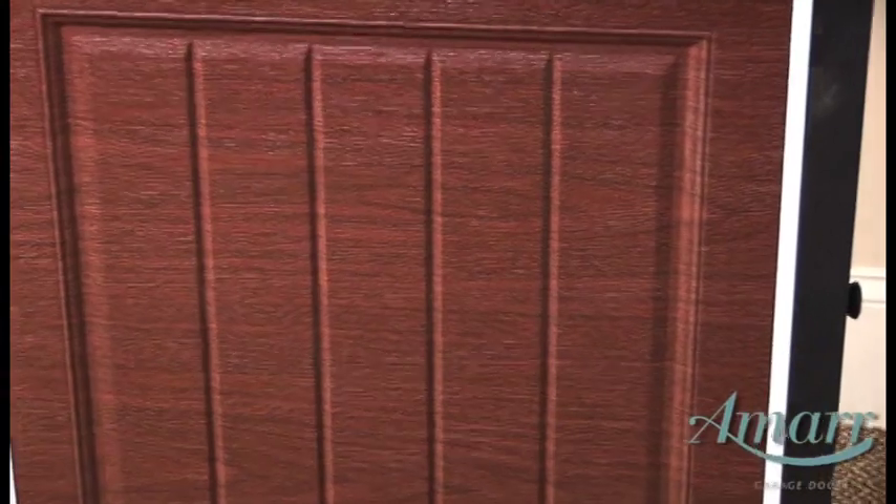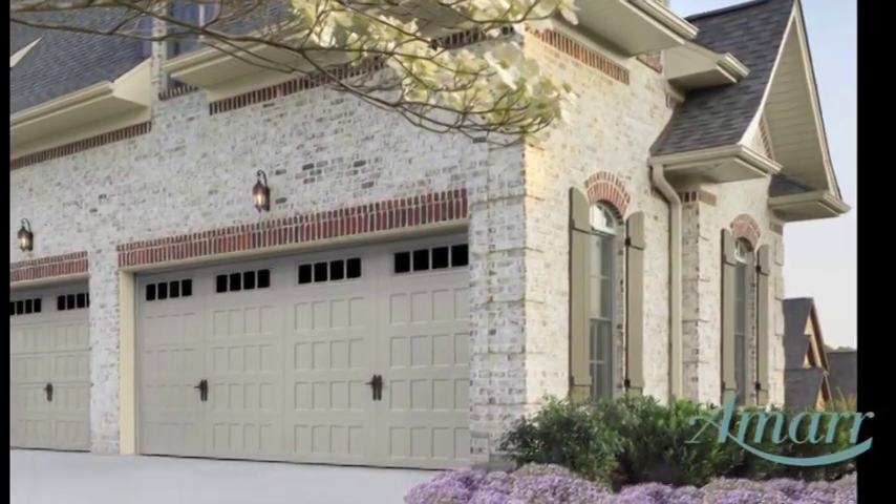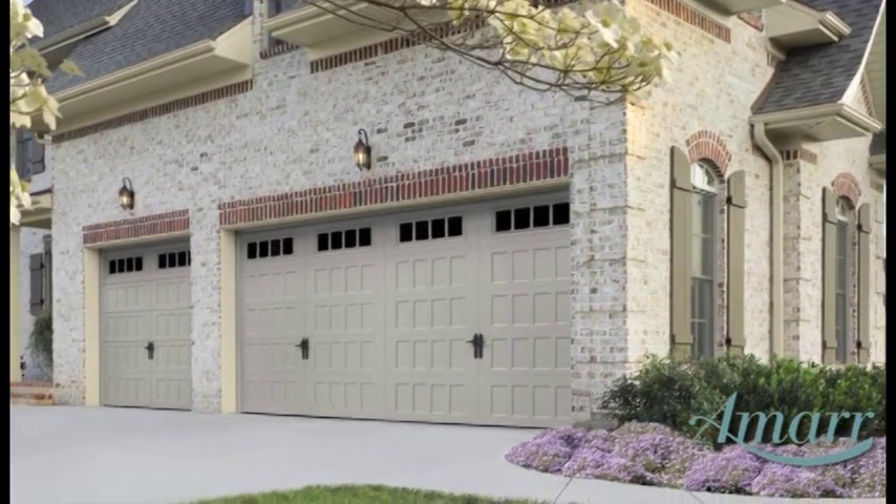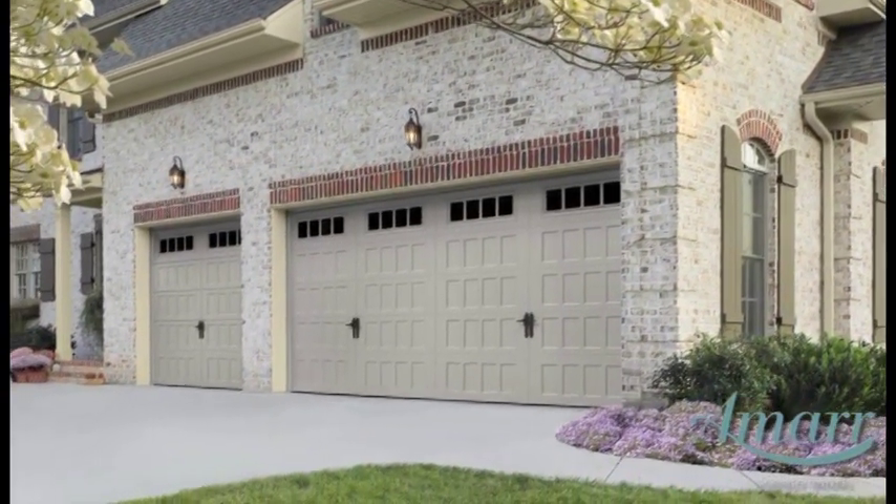A wood grain texture is embossed into the steel that helps rain roll off the door and provides a beautiful look and feel. Our paint system allows us to offer a variety of colors, with many of our doors having a limited lifetime paint finish warranty for peace of mind protection.